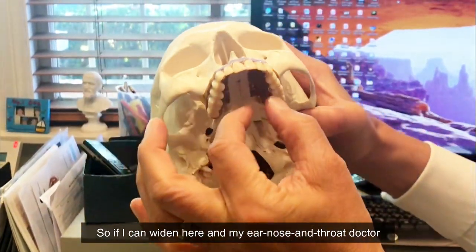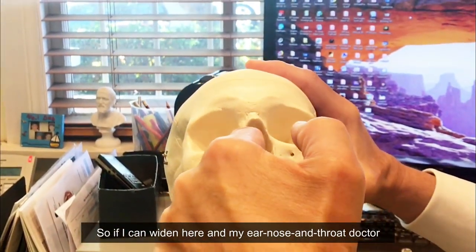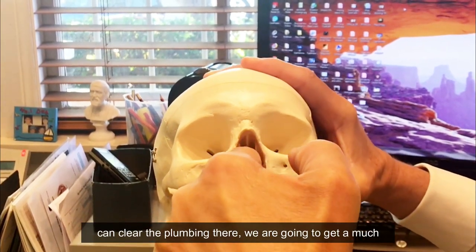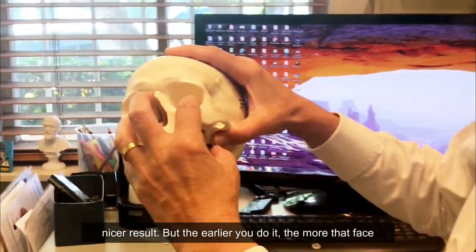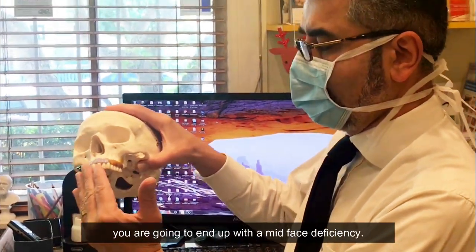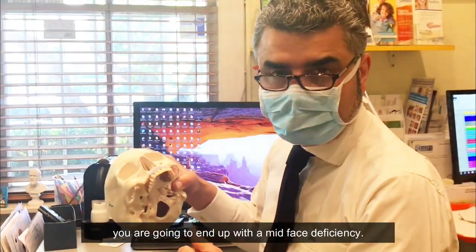The nasal floor and the palatal vault are very much related anatomically. So if I can widen here, and my ear, nose, and throat doctor can clear the plumbing there, we're going to get a much nicer result. But the earlier you do it, the more that face is going to grow forward. The longer you leave it, the more you'll end up with a mid-face deficiency.